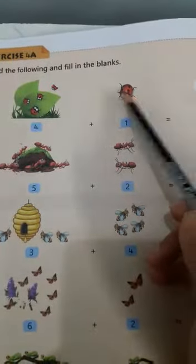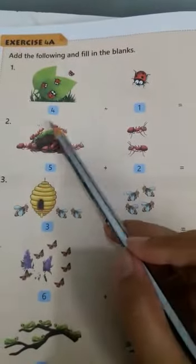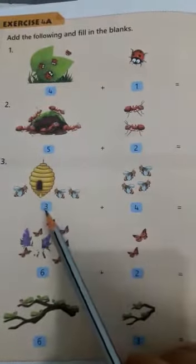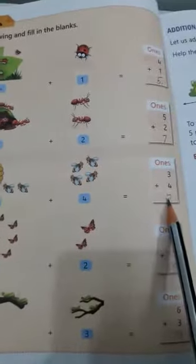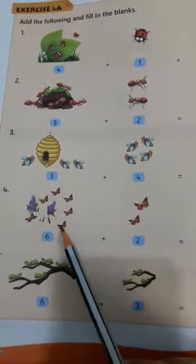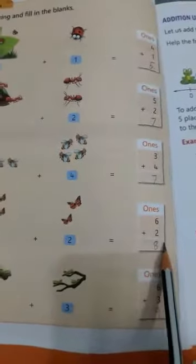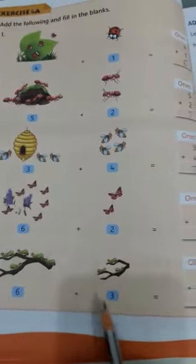Add the following and fill in the blanks. Four plus one: count and see — 1, 2, 3, 4, 5. So four plus one equals to five. Five plus two equals to seven. Three plus four: 1, 2, 3, 4, 5, 6, 7. Three plus four equals to seven. Six plus two: 1, 2, 3, 4, 5, 6, 7, 8. Six plus two equals to eight. Six plus three: 1, 2, 3, 4, 5, 6, 7, 8, 9. Six plus three equals to nine.